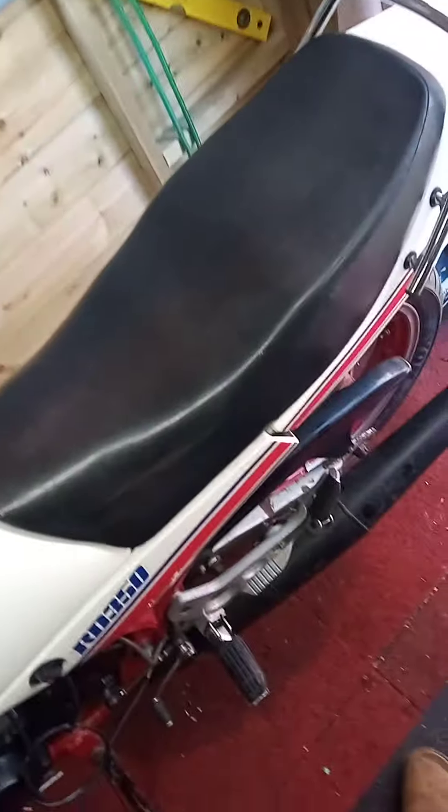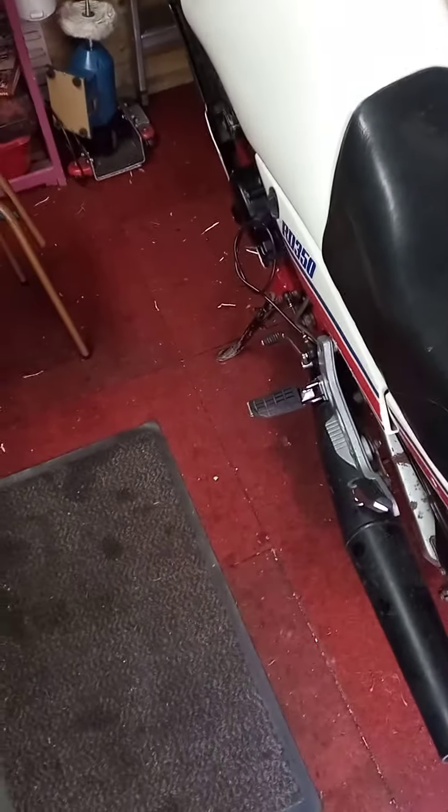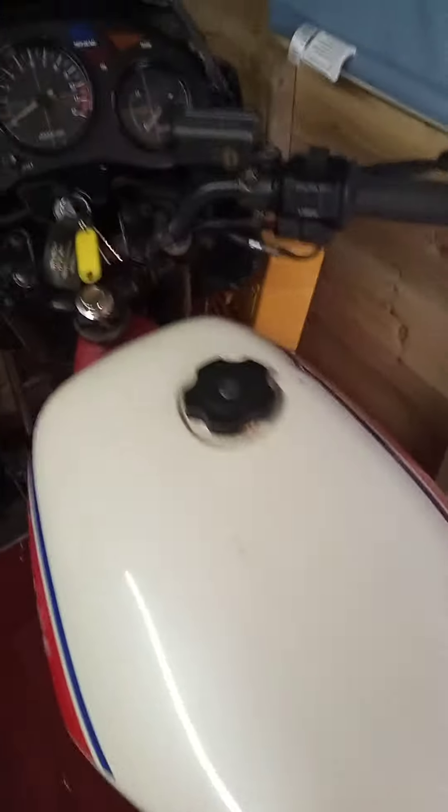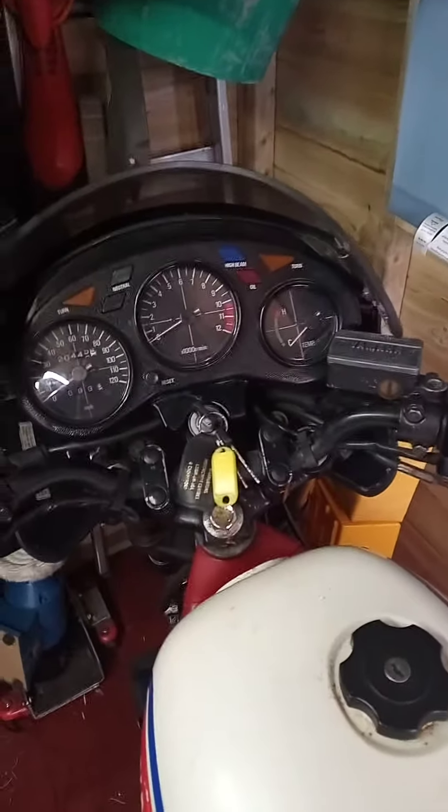I've ordered an air filter for it because I haven't got one — I thought I did. Other than that, it's the back end. She's coming along and actually sounds quite nice. The guy's pleased with his videos — I've updated him this morning. I'll keep you posted tomorrow stroke Thursday. Thanks for watching. Dilly dilly.